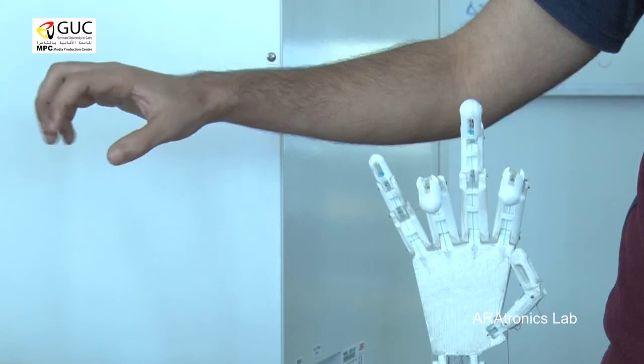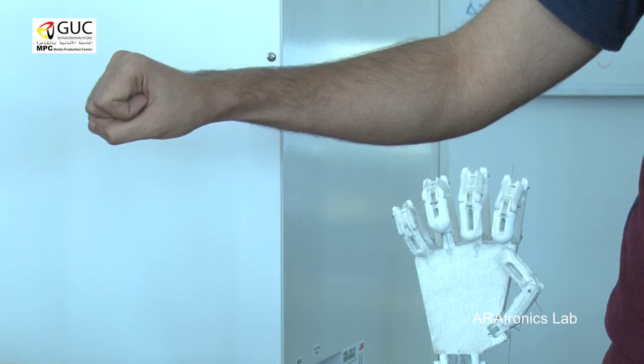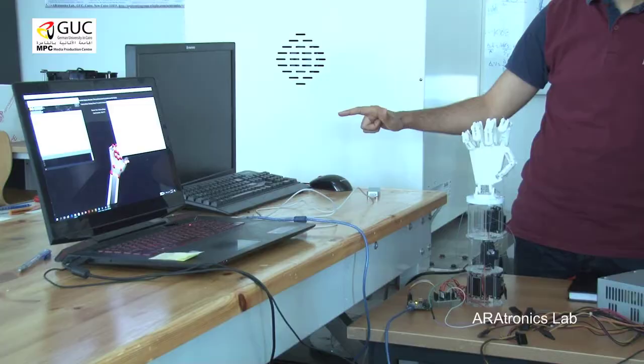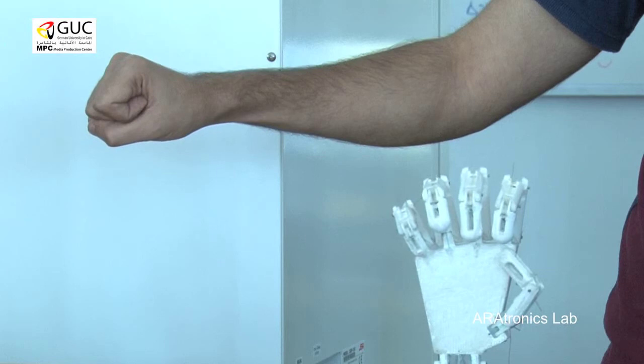By using the Emotiv EEG headset, I record the brain signals of the user when he wants to open or close his hand. On the other side, the prosthetic hand mimics the signals of the user when he wants to move his hand — to open or close it.